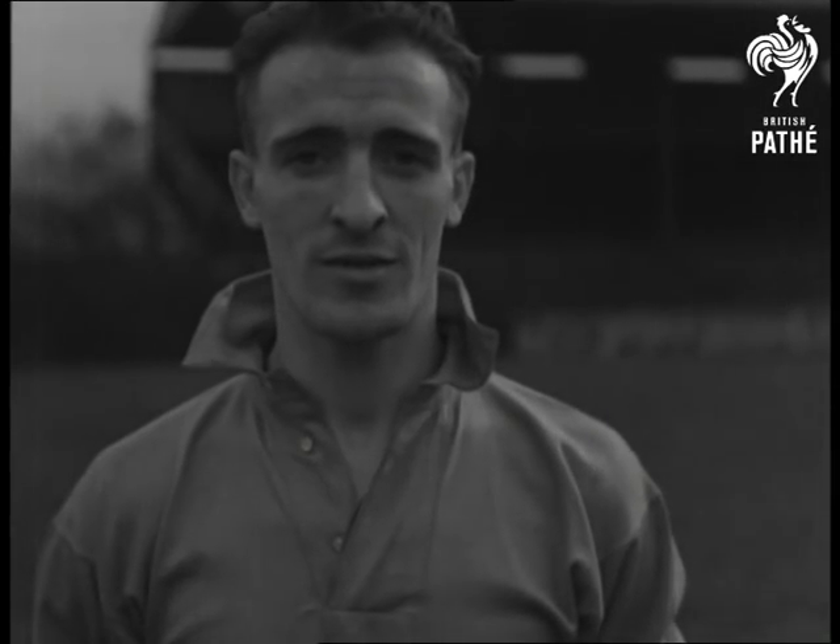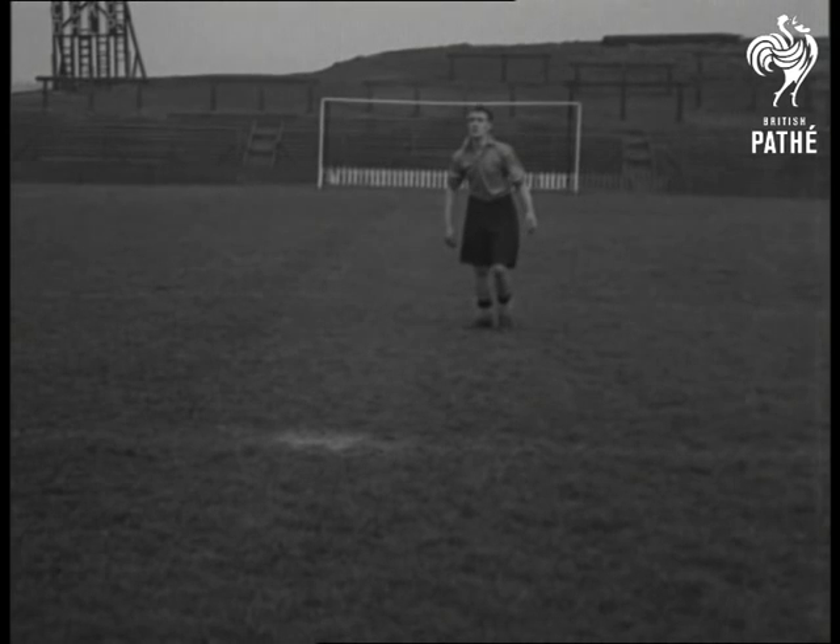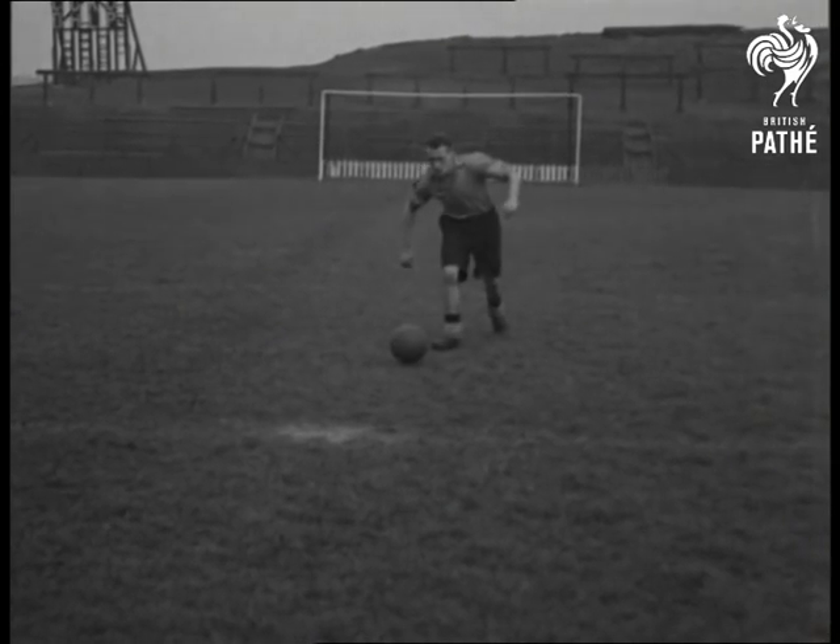Francis Chivers — Chiv is centre-forward. He has since been transferred to Huddersfield. Watch his pretty trap and kick performance.